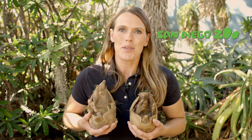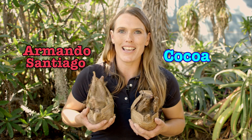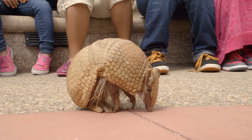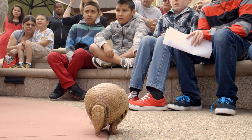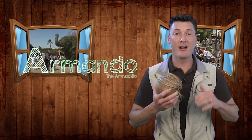Here at the San Diego Zoo, we have two southern three-banded armadillos, Coco and Armando Santiago. These armadillos have a very special job working as animal ambassadors to help teach people about this animal that's a little strange looking, but really cool.